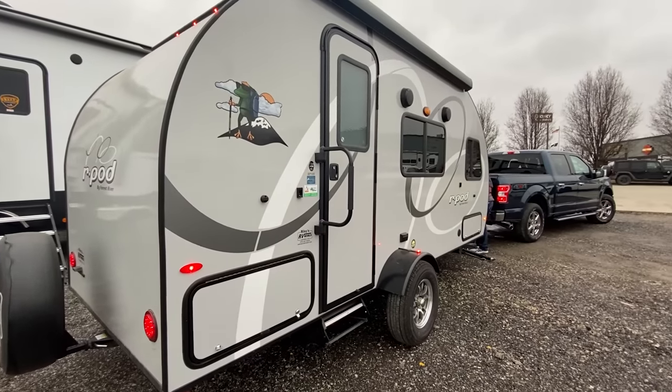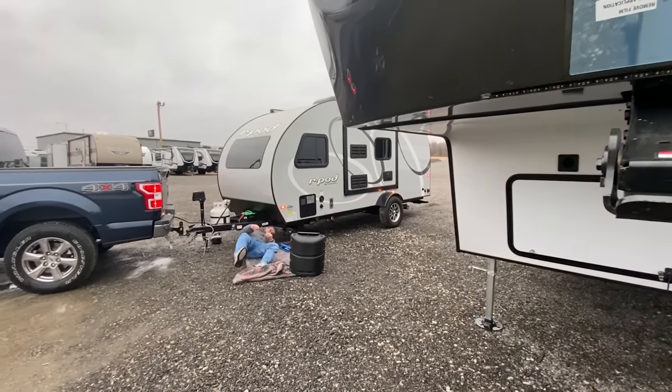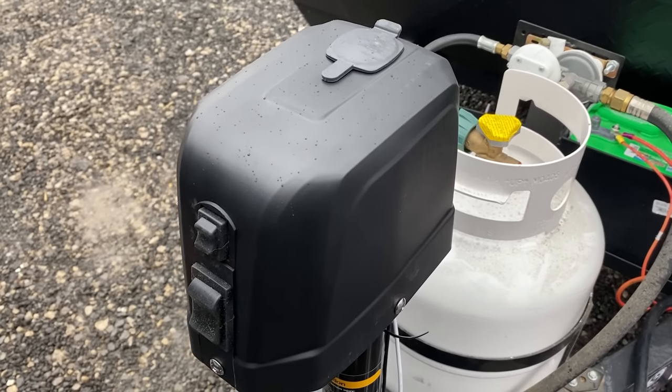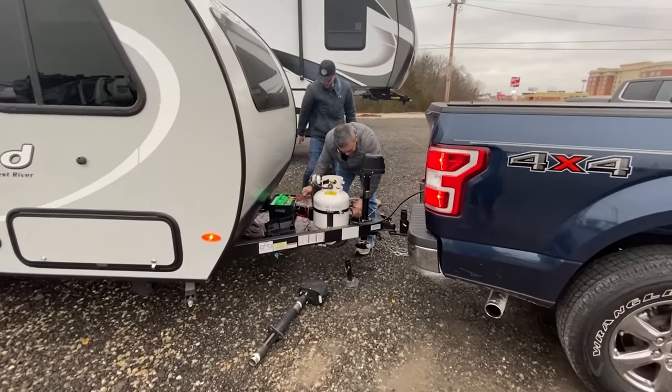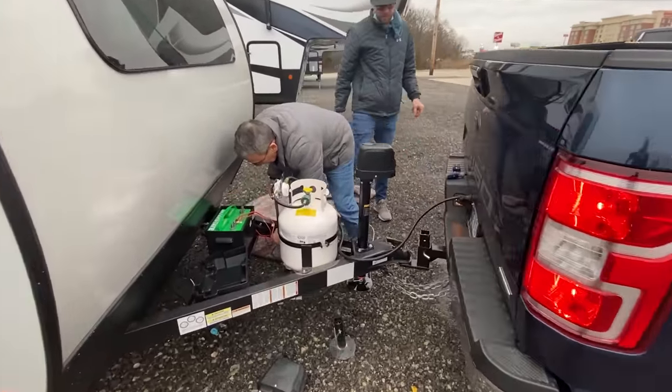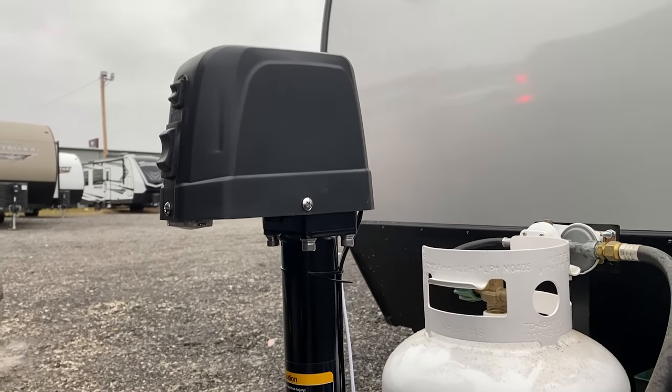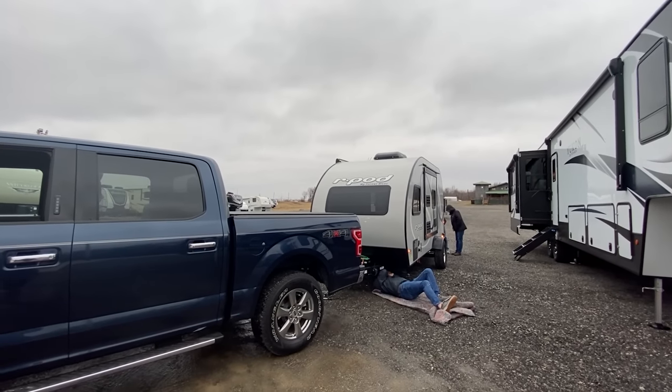We had intended to give you a full detailed tour of the R-Pod before we traded it in, so we went out a couple hours early to film an inside-outside review. But as with pretty much every time we took the R-Pod out, we had another issue trying to get it to the dealership. Our power tongue jack had died a couple months back, some water had gotten into the motor head and seized the gears, so we had a really difficult time getting the trailer lifted onto the truck. That took all our extra time and we didn't get that video shot.